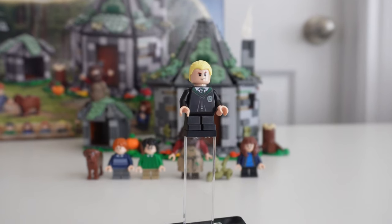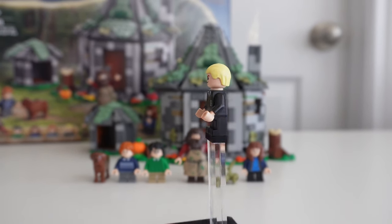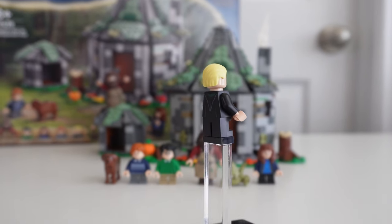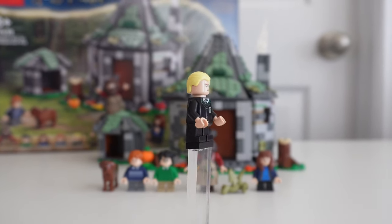We also have the Draco Malfoy minifigure. He's not really anything special — it's the same torso with his Slytherin robes we have seen previously in the Slytherin banner set, the Hogsmeade station, Diagon Alley, and first flying lesson.